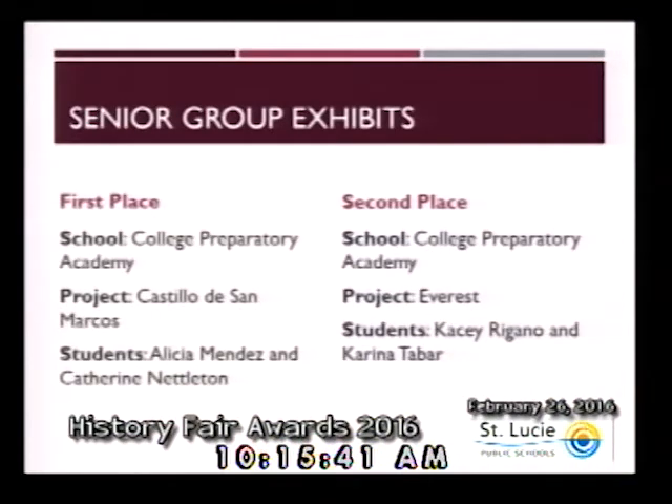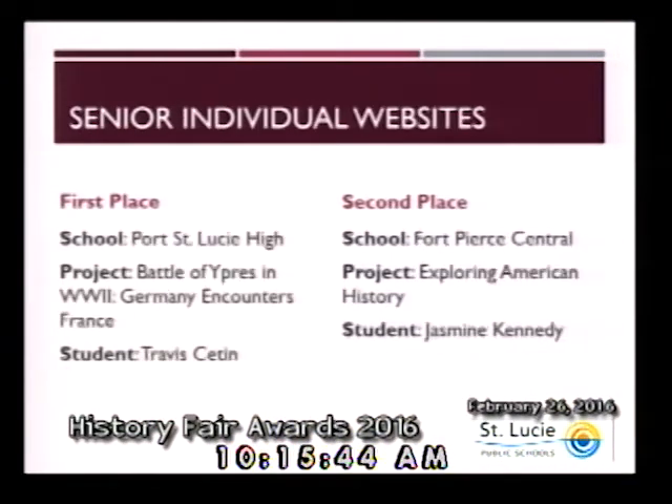Within the category of senior individual websites, first place goes to Travis Seaton from Port St. Lucie High. Second place goes to Jasmine Kennedy from Fort Pierce Central. Congratulations to these individuals.